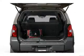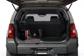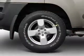Premium wheels lend a distinctive appearance. The anti-lock braking system will keep you safe on the road. Let the outside in with a power convertible roof.